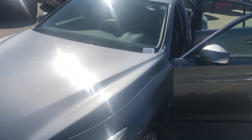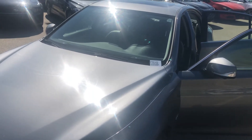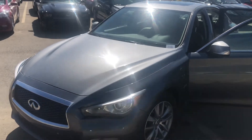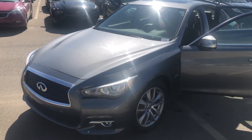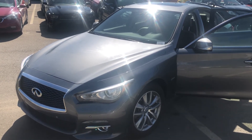There it is, folks — the beautiful 2016 Infiniti Q50. My name is Dean, I'm with Spruce Grove Hyundai. My direct phone number is 780-919-8107 to arrange for a viewing. Thank you so much.